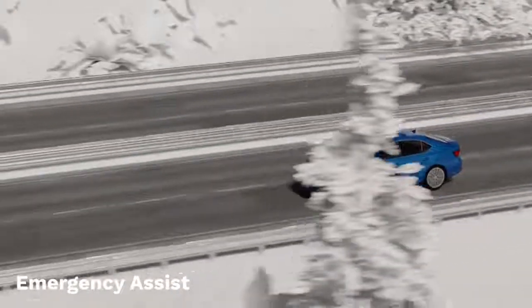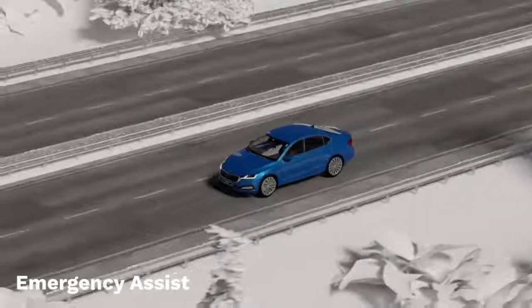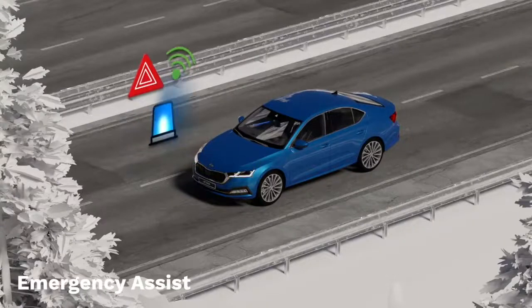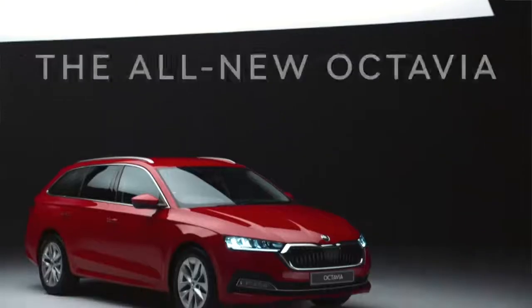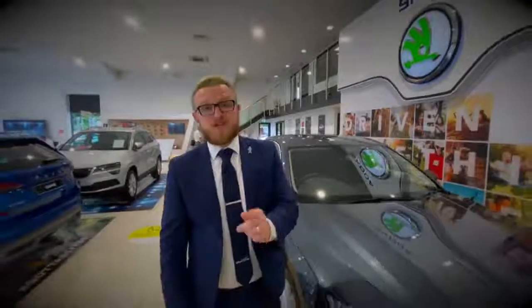If there is still no reaction from the driver, the car will slow and brake to a halt in its lane, switch on the hazard lights and, using Care Connect, contact the emergency services. Now you've seen it virtually with my colleagues from Skoda — why not come down to the showroom and check it out for yourself.